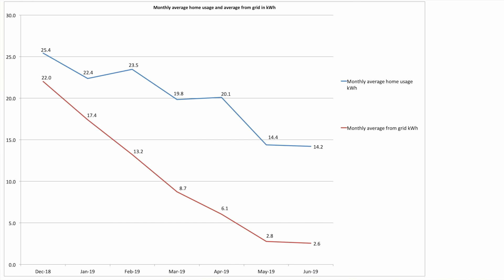This chart shows our monthly average home use and average grid use in kilowatt hours. In June we averaged 14.2 kilowatt hours per day — that's basically what the house used — whereas in May we were at 14.4, so a 200-watt saving in June. In terms of what we actually pulled from the grid, that was 2.6 kilowatt hours per day on average, compared to 2.8 in May — so again a bit of a saving, like-for-like, about 200 watts.